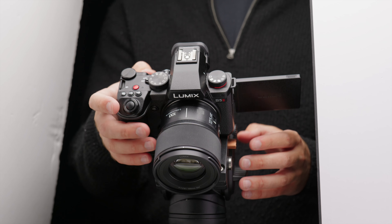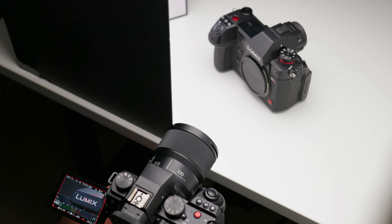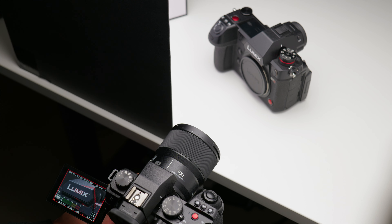Although I own multiple external monitors for my cameras, including the Atmos Ninja V and other external recorders, I very rarely use them and always opt to use the LCD on the camera instead, even for my client work. And that's basically just because I'm lazy — being honest. Normally I'll be using the S5 II and the S5 IIX without any monitoring.